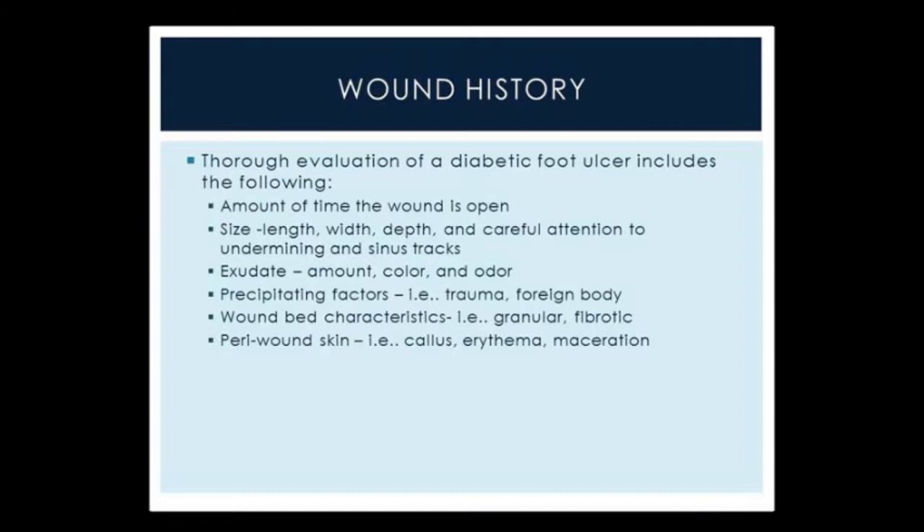After these tests have been performed it's very important to get a thorough wound history. A thorough evaluation includes the amount of time the wound has been open — oftentimes patients come to us after having a wound for months or even years without seeking proper treatment. Size, length, width, depth, and careful attention to undermining and sinus tracts are crucial. These measurements are integral in understanding if the treatments we have put in place are having any effect. If we don't see a reduction in area, we need to try other forms of treatment or explore other options.